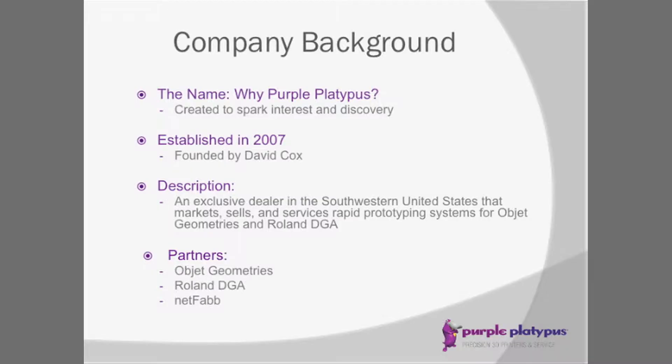A lot of people ask us why Purple Platypus — it's just a name created to spark interest. The old 3D printing rapid prototyping type names were a little tired, so Purple Platypus is what we came up with. Founded in 2007 by David Cox, we are the exclusive dealer in the southwest region for Objet Geometries and Roland mills. We also sell a software program, an STL file fixing program called NetFab.